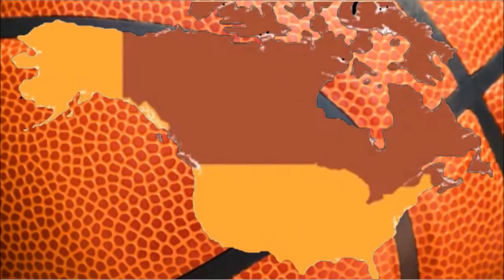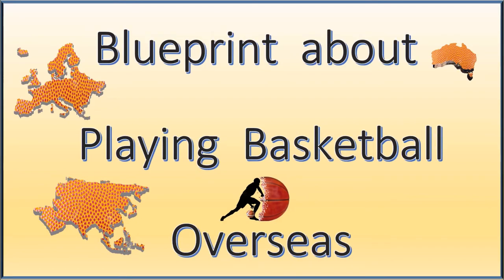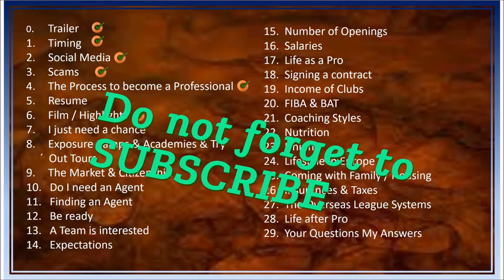Welcome back to Sport International Basketball Channel Series: The Blueprint About Playing Basketball Overseas, Video 5 — Films and Highlights. This video gives you the knowledge and tools on how to prepare a highlight video which will help you get attention.